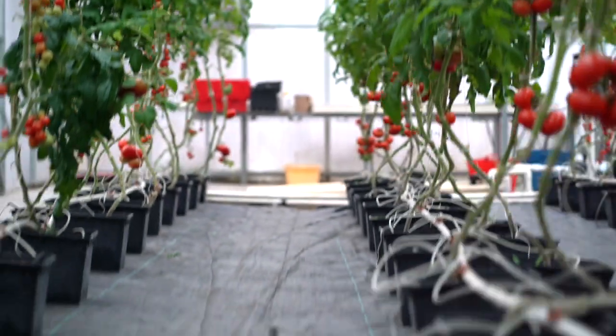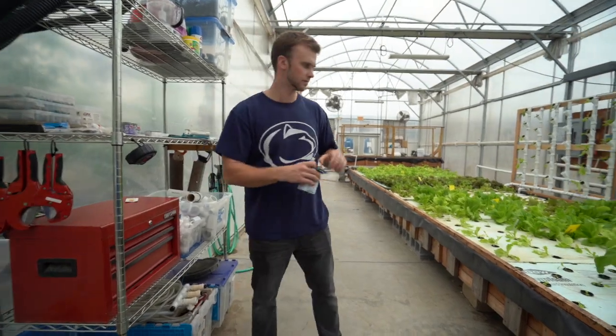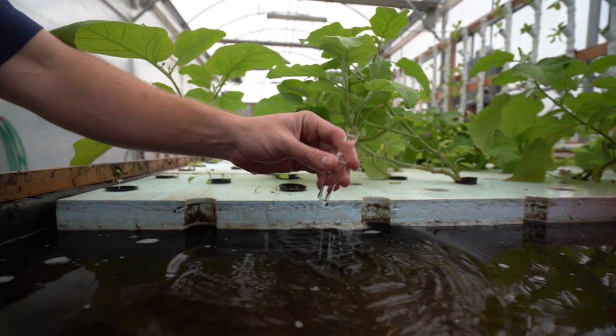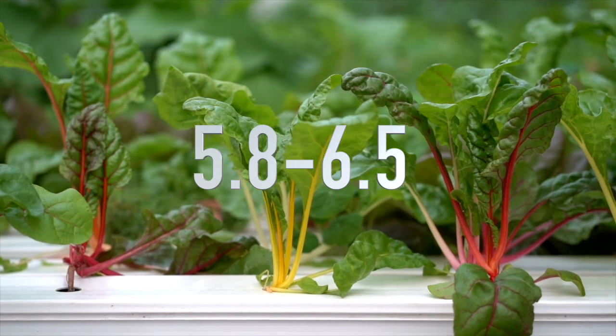pH affects a plant's ability to absorb nutrients. In general, plants prefer a pH that's slightly acidic. Most nutrients that plants need to grow are available between pH values of 5.8 and 6.5.